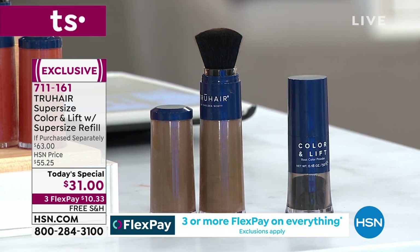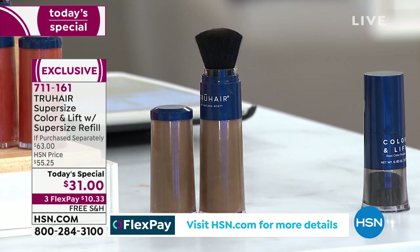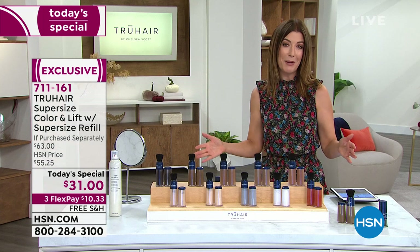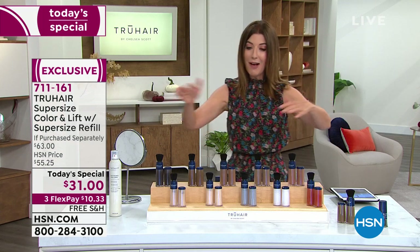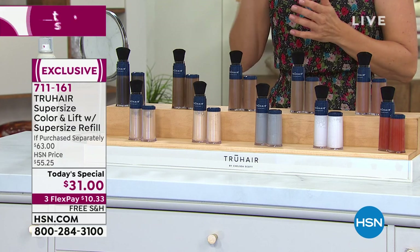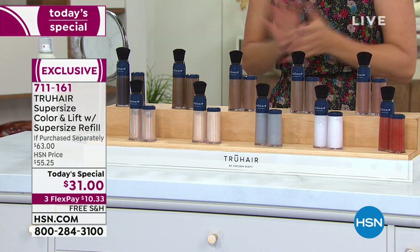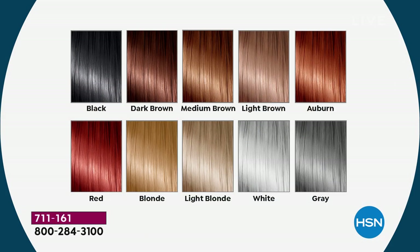It's amazing because it really equals about five times the size of the original. There has never been a better time to buy True Hair — it's our only Today's Special of the year. Right now I have all the colors, which may not be the case later today. A total of 10 different colors from black to white and every shade in between. Today you get it home for $10.33 a month on FlexPay — free shipping and handling. Pick the color you want your roots to be.